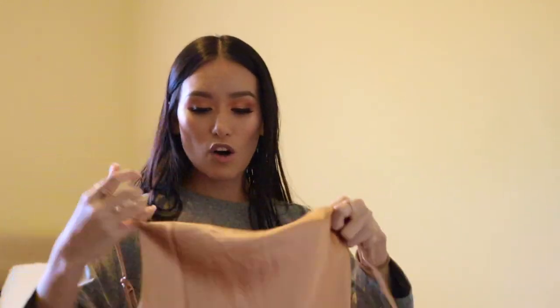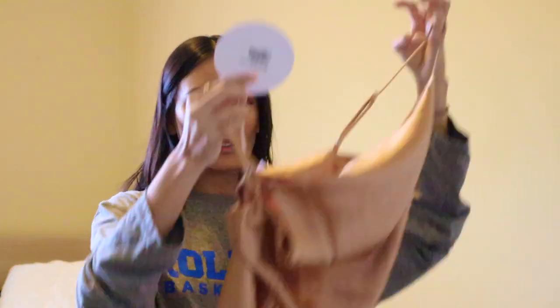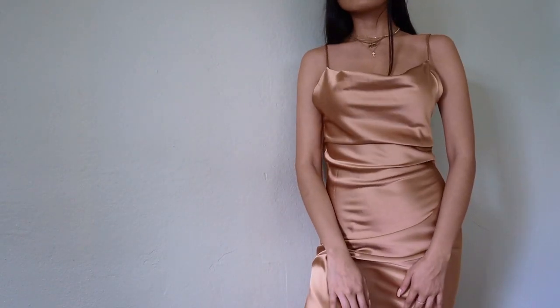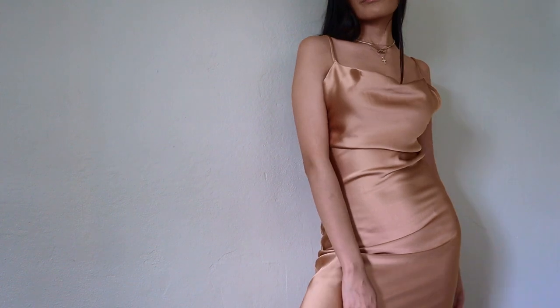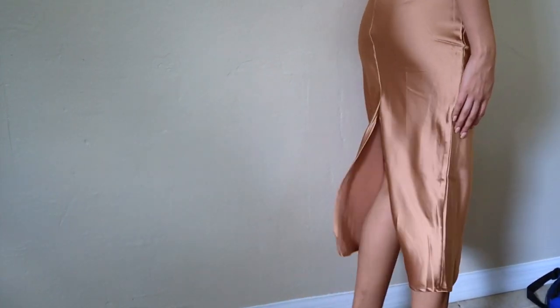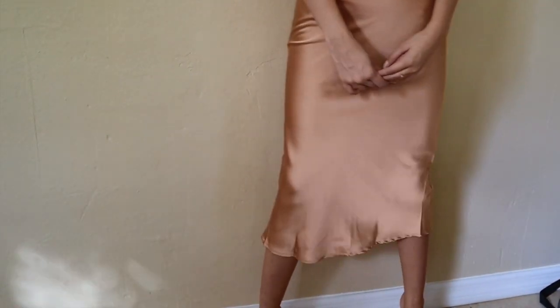Let's do the dress now. I keep looking at it. This is called the Nori Maxi dress in champagne, size zero — US zero. Oh my God, that's so pretty. And look at the back.